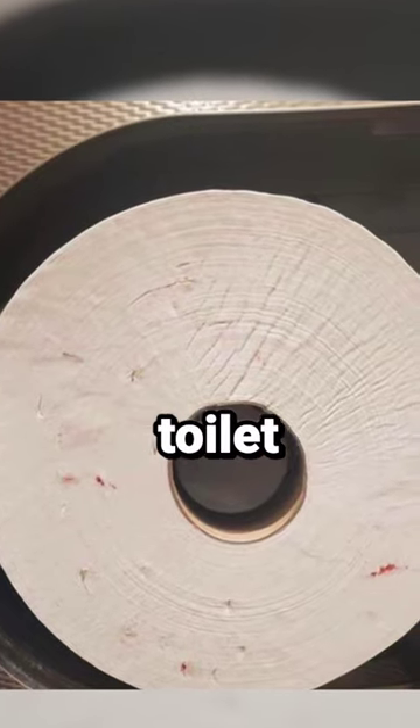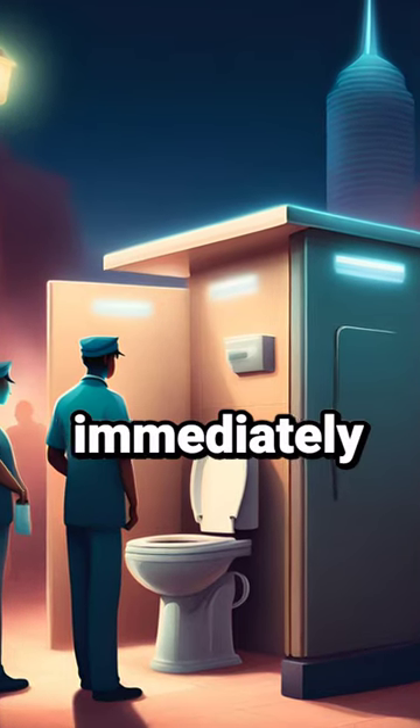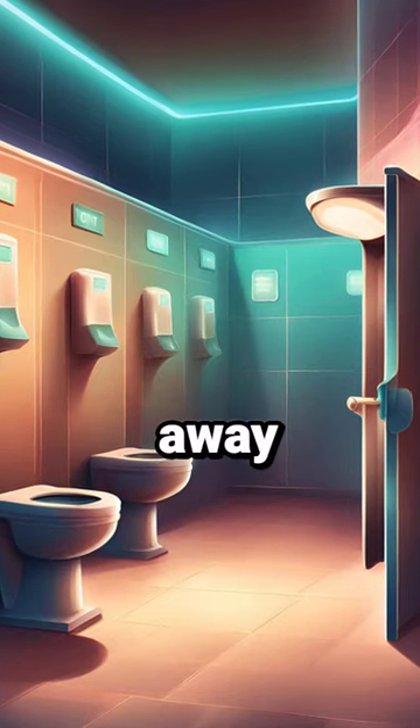If you do see a toilet paper roll that looks like this in a public restroom, notify the staff immediately to have it replaced and stay as far away from it as you can.